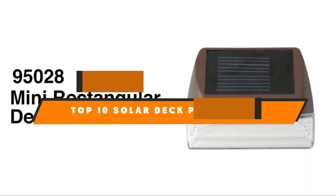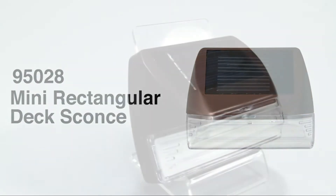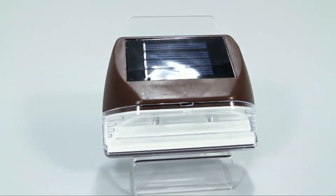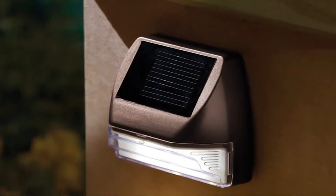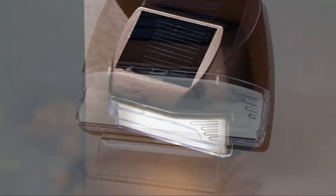Hello guys! In today's video, we're going to present to you the top 10 best solar deck post lights available on the market today. We made this list based on our personal preference and sorted it based on their features, prices, quality, durability, and reputation of the manufacturers. Check out the description to find out their prices and more information — we've included the links in the description below.